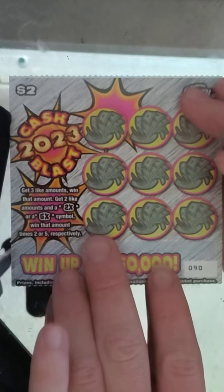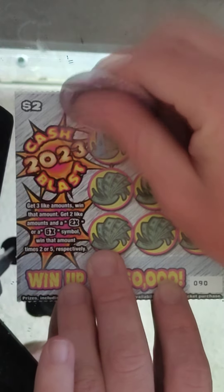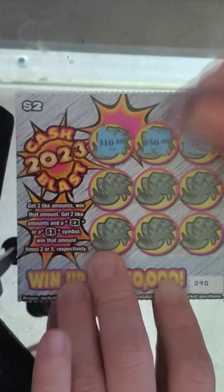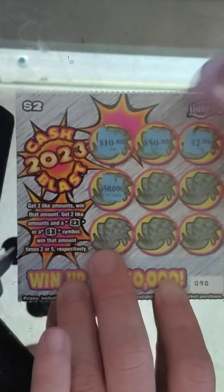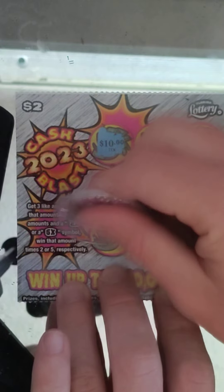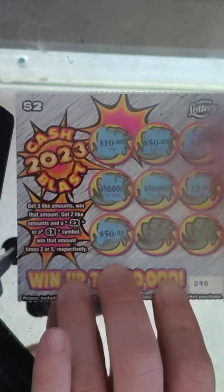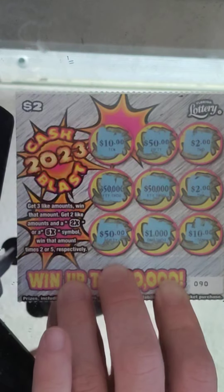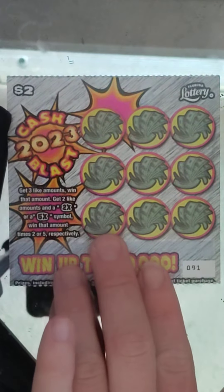Ticket number 90: $10, $50, $2, $50,000, $50,000, $2, $50, $1,000, and $10 — no. No three-like amounts again. Man, this is a tough ticket.